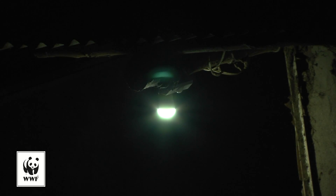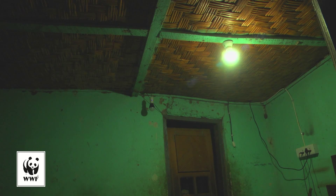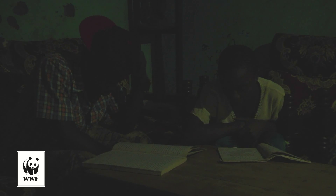As night falls, the advantages of the grid become even more obvious. Here, in the home of Farida Atungu, a bulb in the living room provides ample light to study in the evening, without inhaling any toxic fumes or risking setting the entire house on fire.